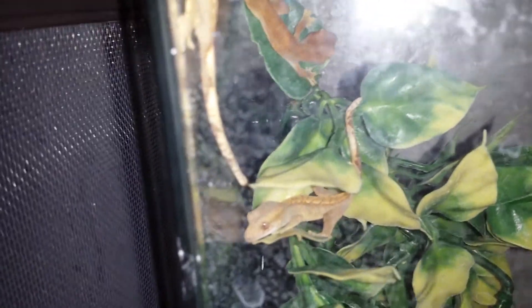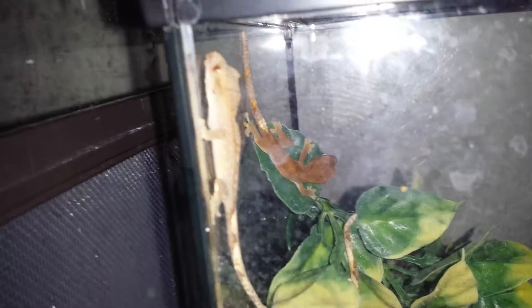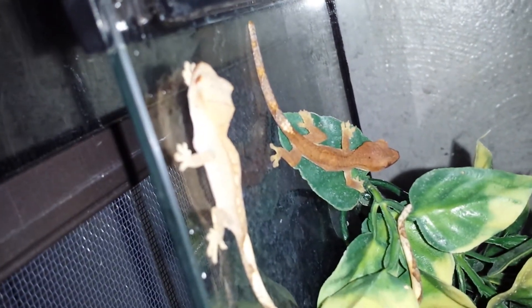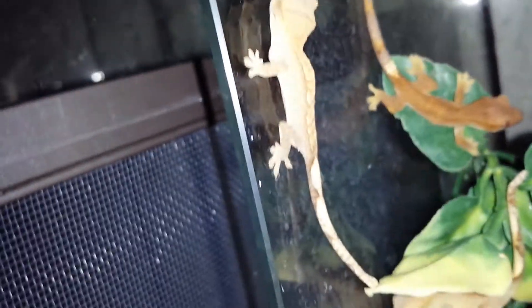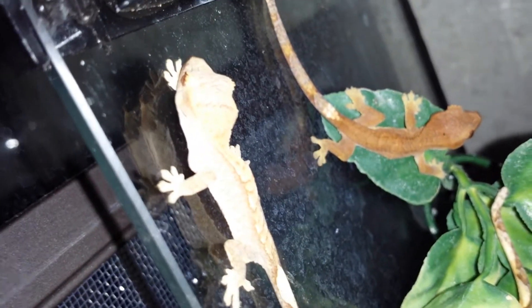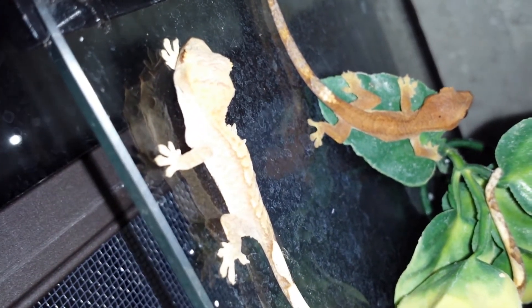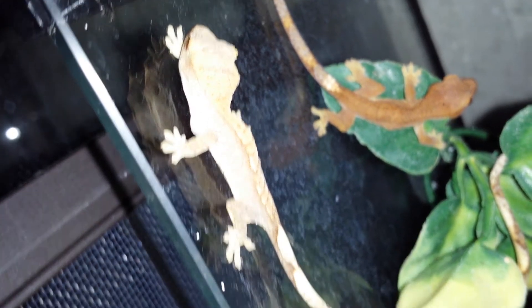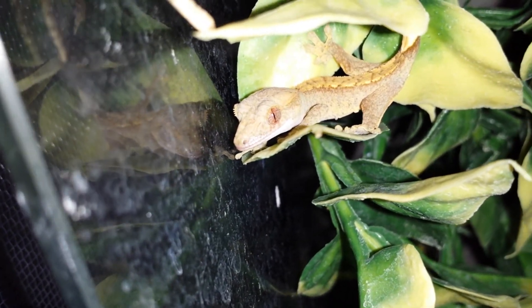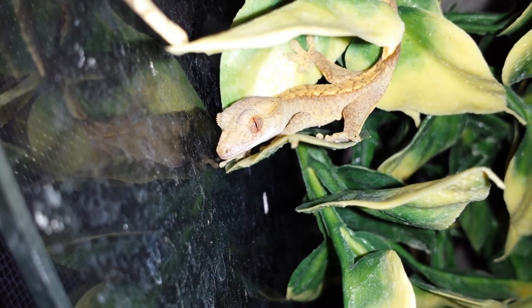I'm gonna open it real slow because these guys can be explosive. Close-up right there — there we go. There's another one right there, it's like that one's twin.